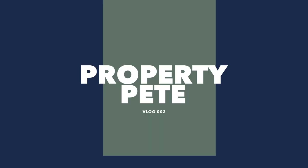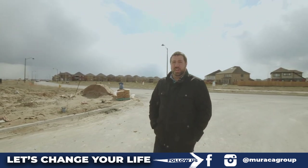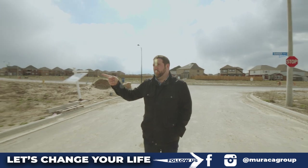Peter Marocca here with Chikala Homes. We're about ideas, planning, and then making it a reality. This is the first project we ever did in Rolling Meadows in Thorold, Ontario, and this is the first house I ever built.